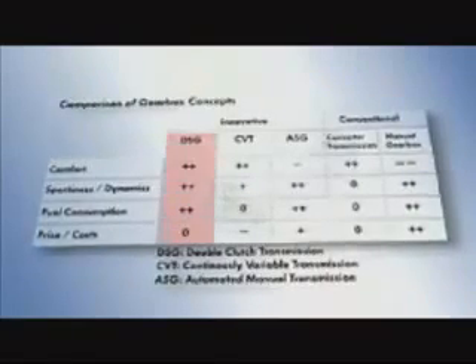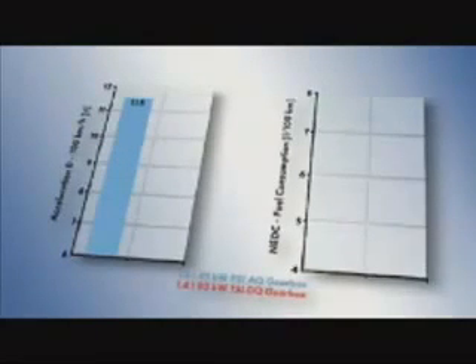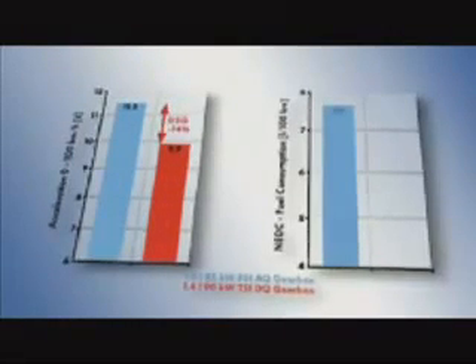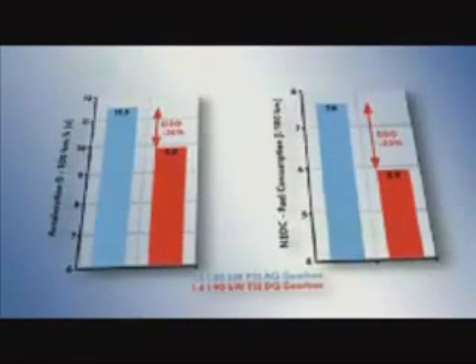The manually selected gearbox is ahead in price alone — the sum of positive attributes speaks clearly in favour of the DSG. With the 7-speed DSG, the developers from Volkswagen have achieved several world premieres: it's the first 7-speed automatic gearbox for transverse installation and the first of its kind with dry dual-clutch. Compared with the combination of a classic automatic gearbox with torque converter and 85 kW FSI engine, the 7-speed DSG achieves better acceleration with the new 90 kW TSI engine, meaning a higher level of dynamic driving performance.